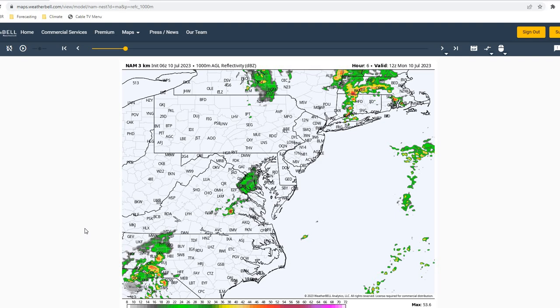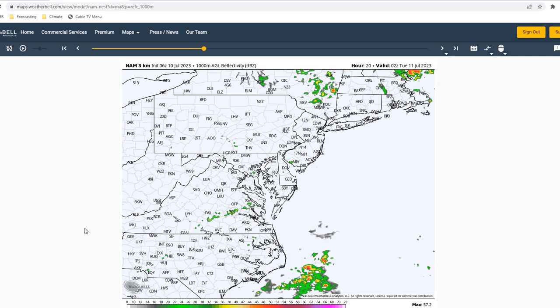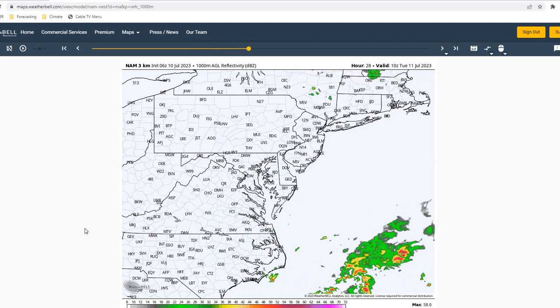As we move into our reflectivity for the next 24 hours, expect it to stay dry in our area as we move into Tuesday morning.